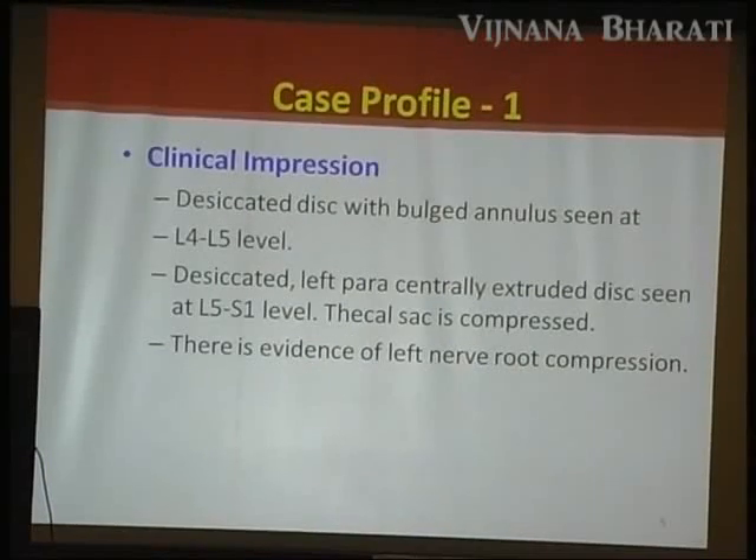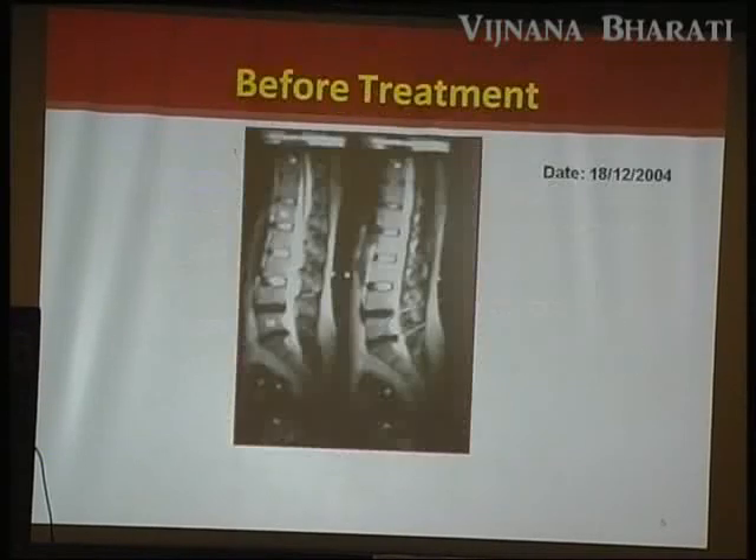As conventional management failed, we took MRI — available for 2,000 rupees at the center. The desiccated disc with bulged annulus was seen at L4-L5 level, and a desiccated left paracentral excluded disc was seen at L5-S1 level with thecal sac compression. In the sagittal view, the disc protrusion is visible.